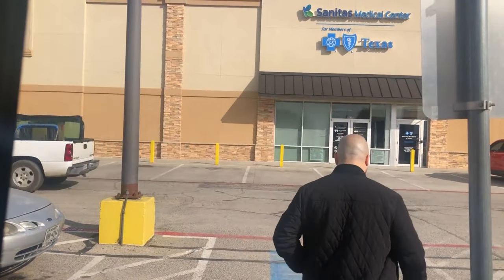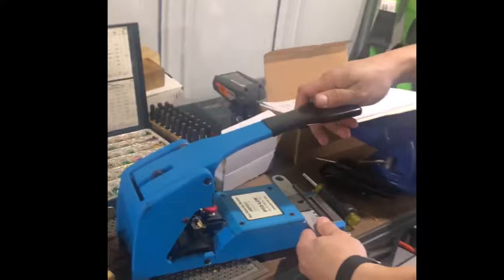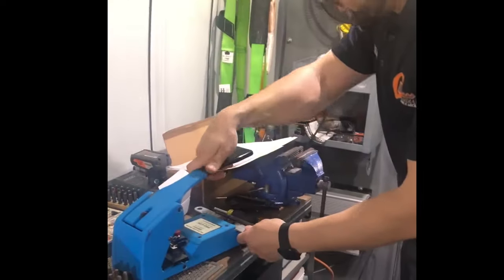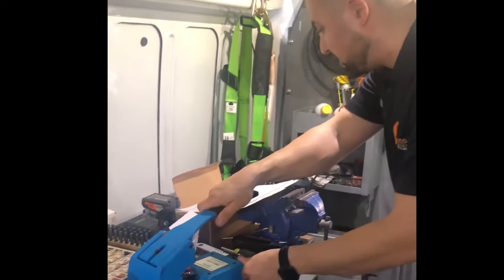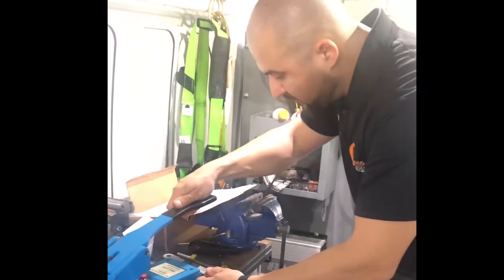We arrived at the first location here in Irving, Texas — let's get started. We're making some of the keys for the property using the blue punch machine, which we just made a video about on our YouTube channel. If you're interested in how this machine works, look it up on our YouTube account.